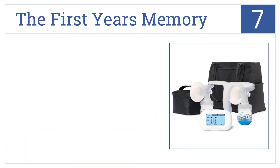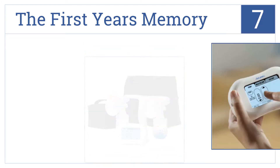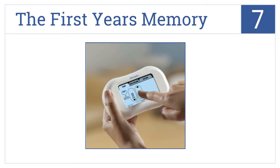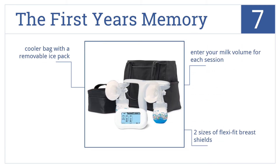At number 7, built for busy moms, the First Years Memory boasts a digital touch screen that automatically tracks and stores data for up to 10 sessions. You can enter your milk volume for each session. It comes with two sizes of Flexi-Fit breast shields and a cooler bag with a removable ice pack.